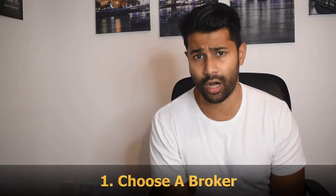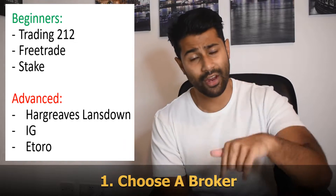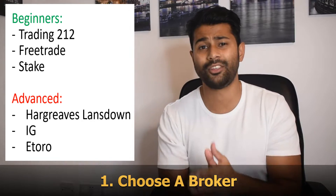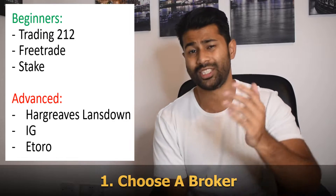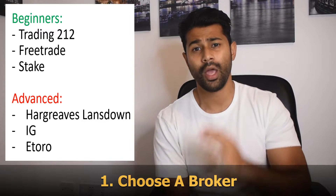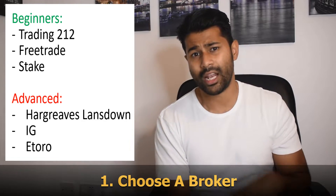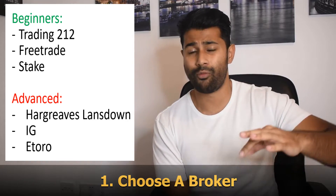Now let's talk about what kind of broker to create an account with. For beginners, we've got Trading 212, which is a completely commission-free trading platform — you can buy and sell stocks for completely free. We've also got Freetrade, another commission-free platform, and Stake, which is also commission-free but only allows you to buy US stocks, no UK stocks.